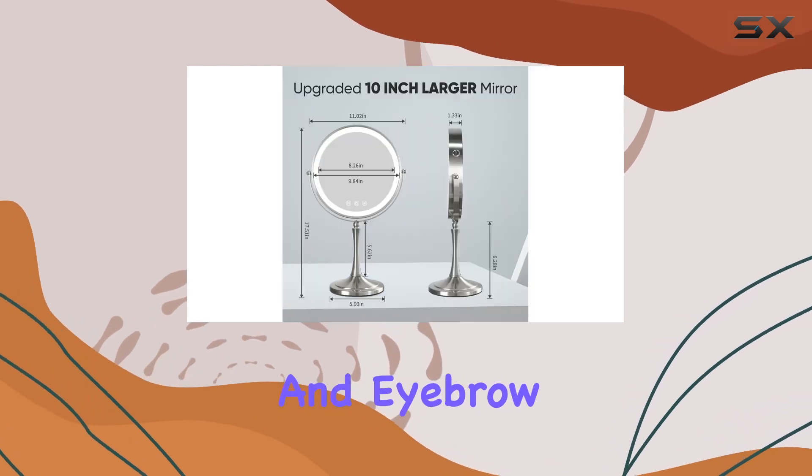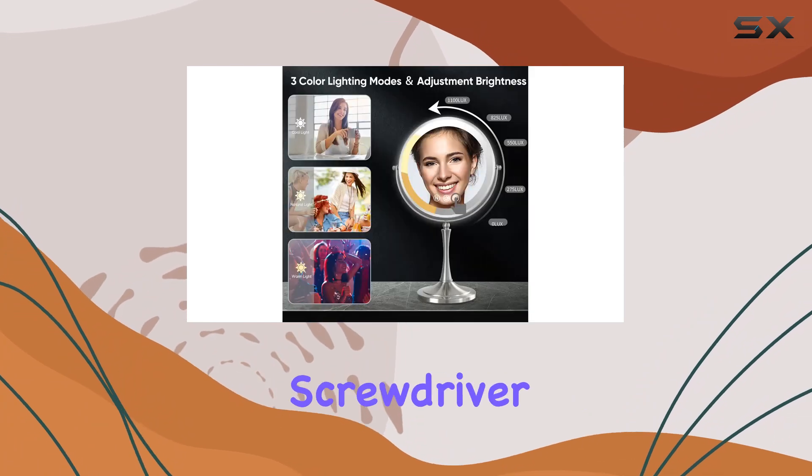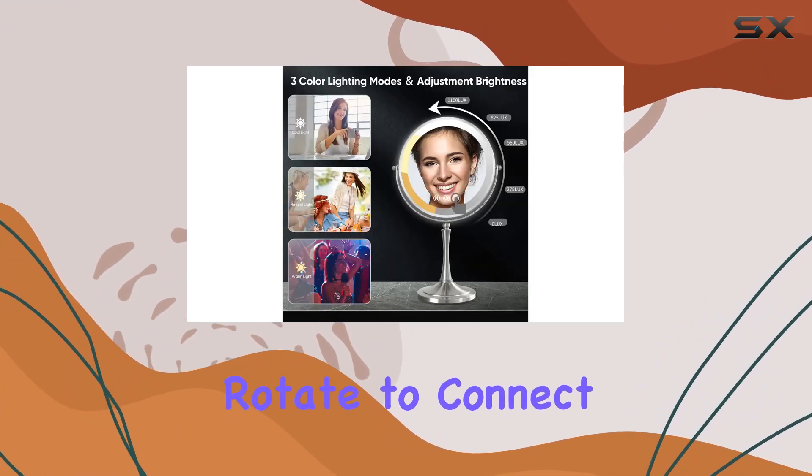Making tasks like eyelash application and eyebrow grooming a breeze. Installation is a cinch — no screwdriver required. Simply rotate to connect or detach.